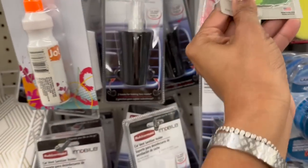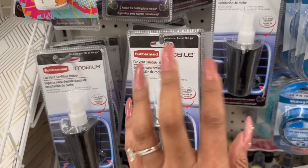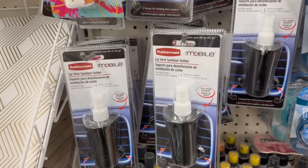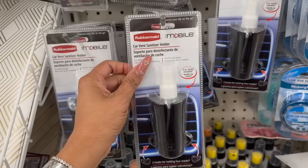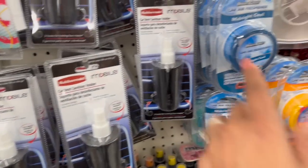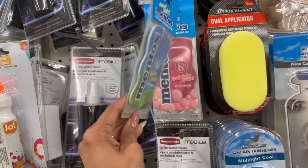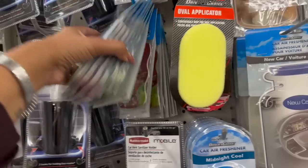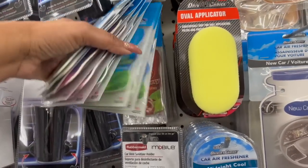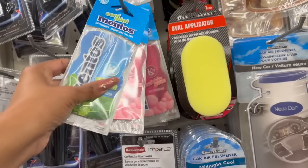Rubbermaid car vent sanitizer is still in stock — sold at Walmart for $12.93, but you can pick it up for $1.25. Some new air fresheners I'm seeing are the Midnight Cool Hawaiian, and look — they have Mentos! Cool Mint, bubblegum scented, and cherry scented by Mentos. I've never seen those — $1.25.